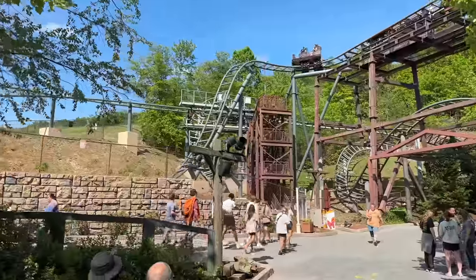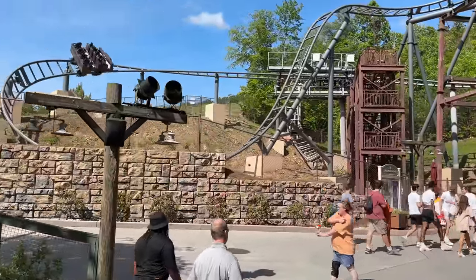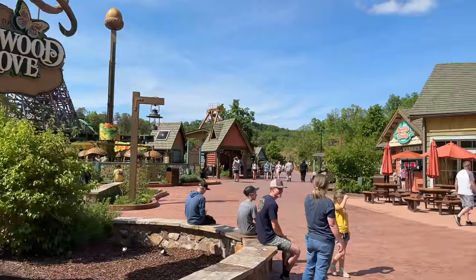A lot of people have asked, is it a bumpy ride or a smooth roller coaster? I would say Big Bear Mountain is a very smooth family roller coaster tucked in the back corner of Wildwood Grove.